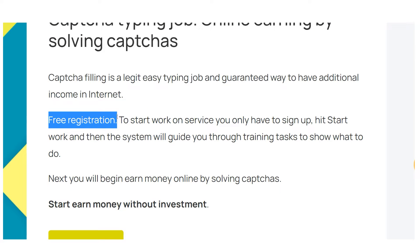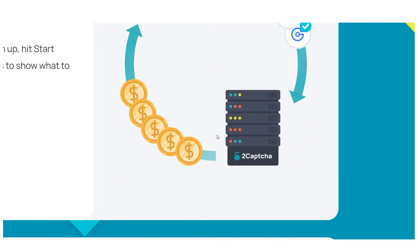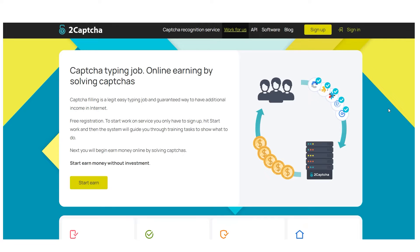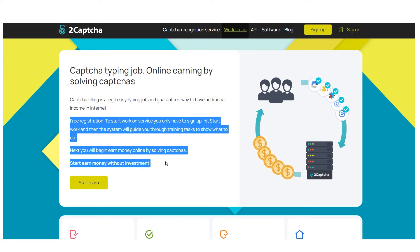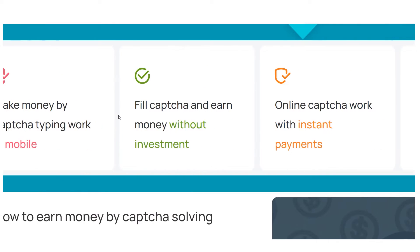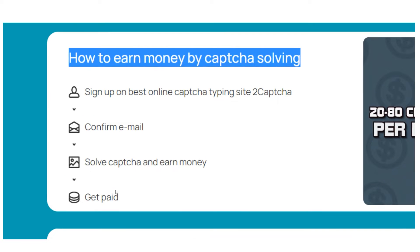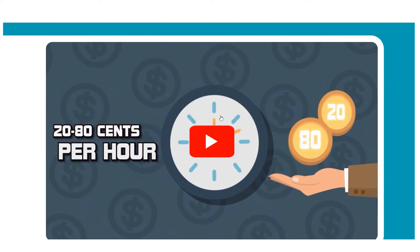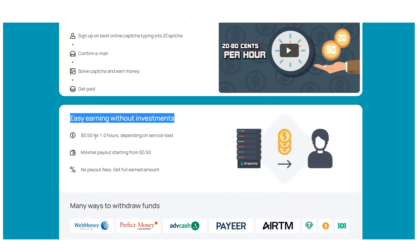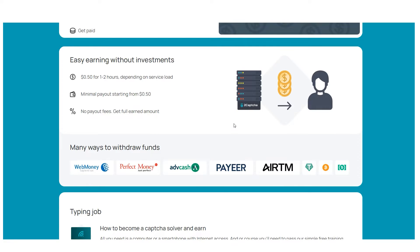The concept is that there are many different sorts of images that cannot be recognized automatically. Since consumers are willing to pay for the recognition of these images, the service works for both customers and employees. They gather client images and give them to you, the employee, in a straightforward interface where you must type the text accurately. You will receive money for each CAPTCHA correctly entered, and after just 5 to 10 minutes of training, you can start earning money by solving CAPTCHAs. You only need to create an account and click Start Work.